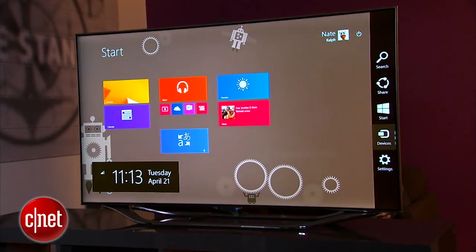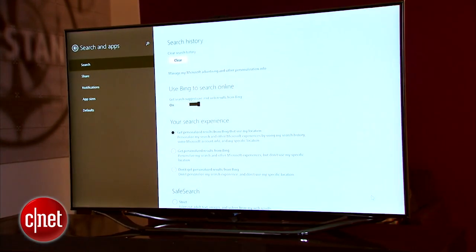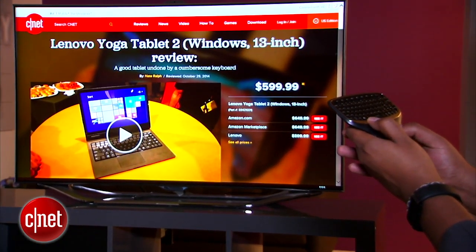The stick runs Windows 8.1 with Bing. Don't be alarmed — it's a full version of Windows that Microsoft offers to device manufacturers at a deep discount. Bing is the default search engine system-wide when you first run it, but there's nothing really stopping you from just changing that once you're up and running.